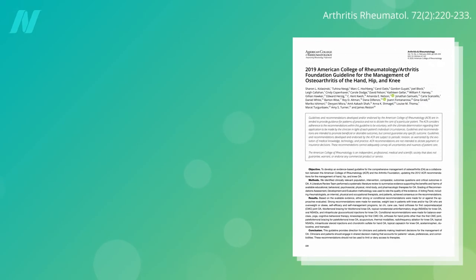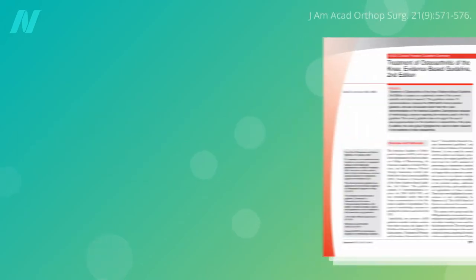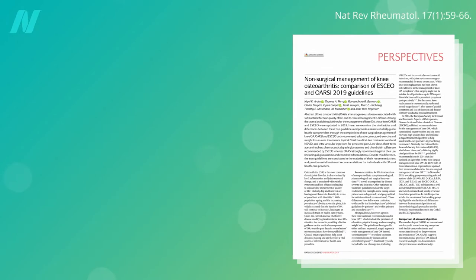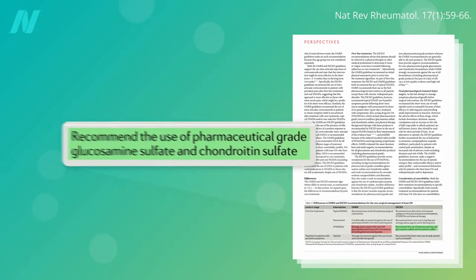Like glucosamine, the current American College of Rheumatology guidelines strongly recommend against the use of chondroitin for knee or hip osteoarthritis, along with the American Academy of Orthopedic Surgeons and Osteoarthritis Research Society International. The European Society for Clinical and Economic Aspects of Osteoporosis, Osteoarthritis, and Musculoskeletal Diseases, however, does allow for the use of pharmaceutical-grade, prescription-only chondroitin.